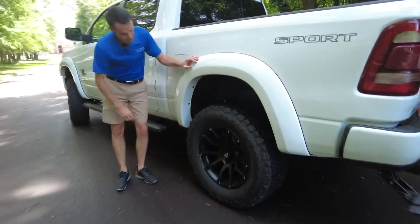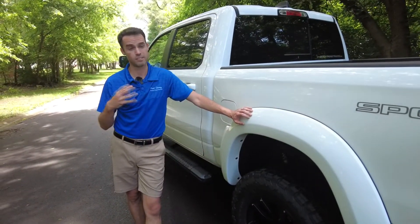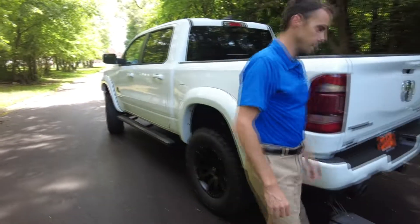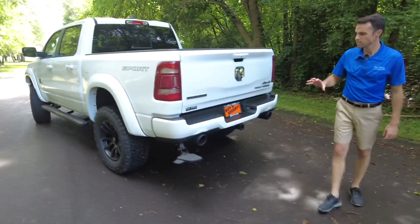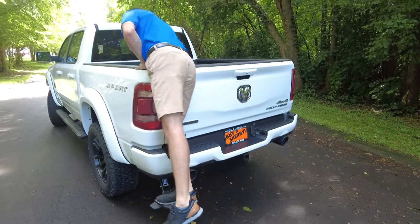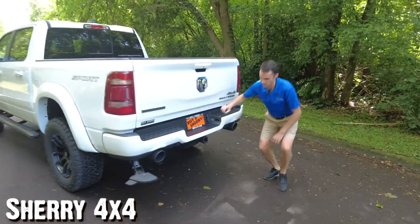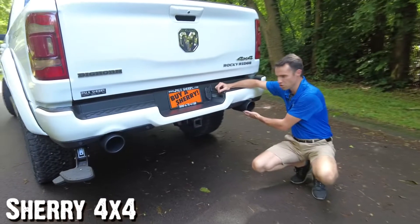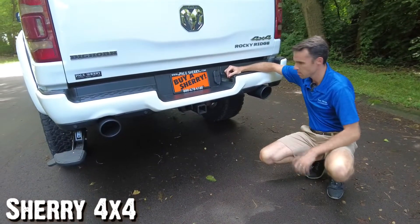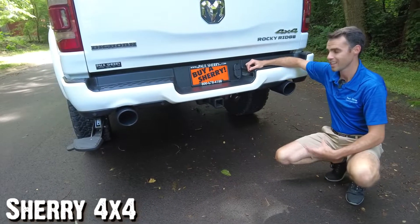Back here you can see a little bit of the shock system. It's got Fox shocks in the rear — I believe they're the 2.5-inch diameter shocks. It's definitely a performance-driven shock made for this pickup, like all the components that have been added to this truck. Rocky Ridge has also upgraded the exhaust system — there's dual exhaust coming out the back here with a nice tip. It's a Gibson exhaust system, really a performance exhaust system. Sounds awesome.